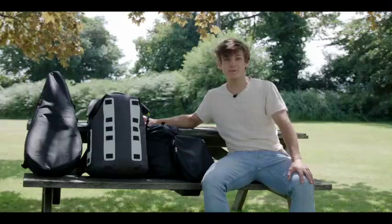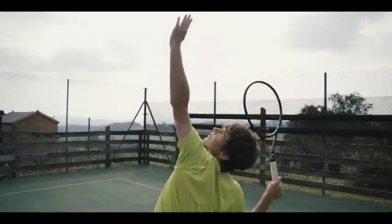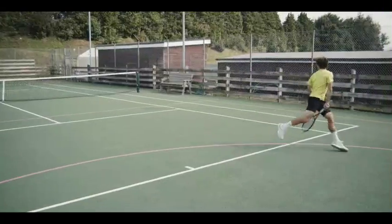Hi, my name's Jack and I'm a professional tennis player. I wondered why no brands out there could come up with a durable racket bag that would see me through at least a whole season.